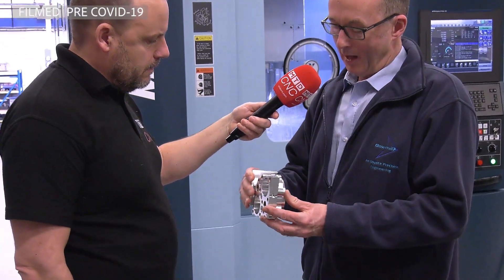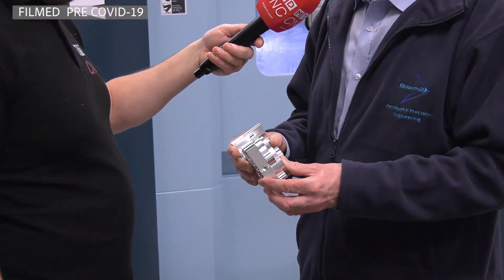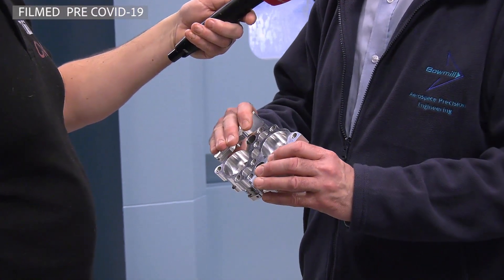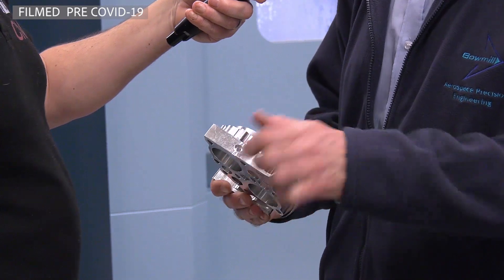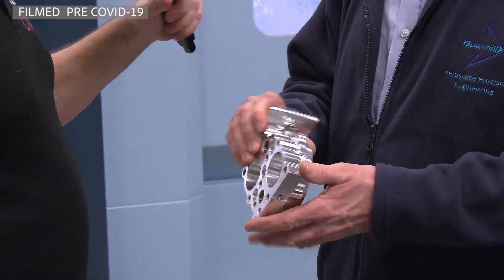Let's have a look at one of the applications you're actually doing here on the machine. Could you pick up this part and talk us through how this solution has helped you? This is a part we're making currently on the machine. Previously, before we had this machine, it would have been at least a three-op part, maybe even four. But we're doing it in two operations — the vast majority of the work is done in the first op, then it's a snap-off and a small second operation just to remove the waste material.